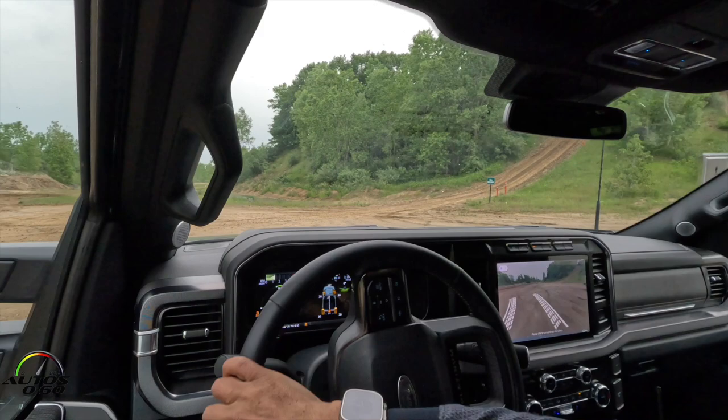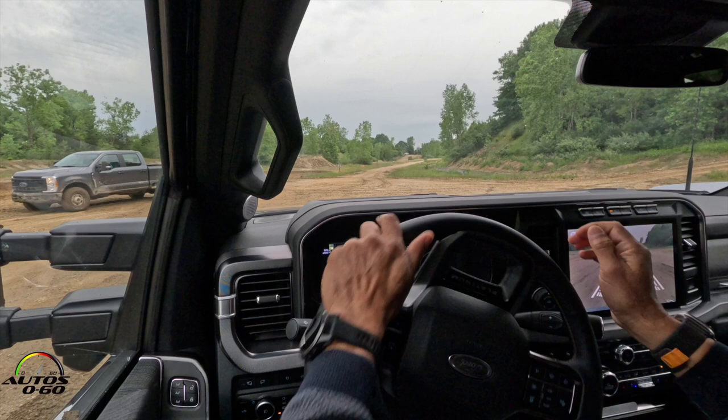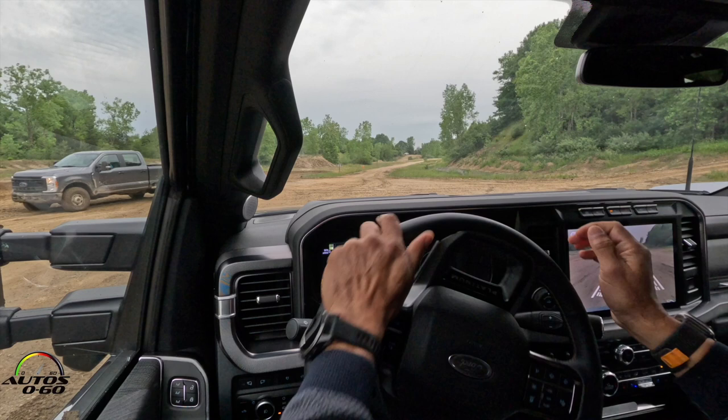We'll have you park next to this person here. Back it up — try to get it a little bit closer. Perfect. Just like that. Okay, thank you.